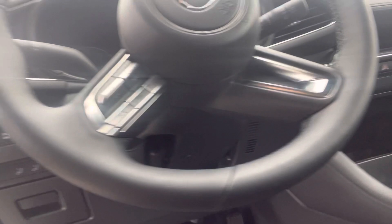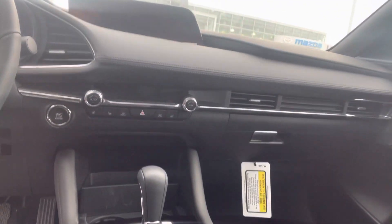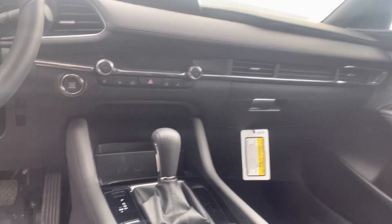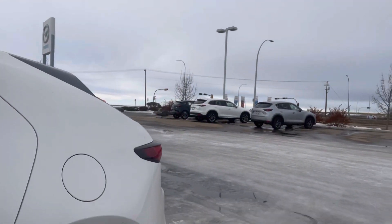Opening this up, you will have your digital dash, adaptive cruise control, and your infotainment system, heads up display, navigation, CarPlay, Android Auto, heated seats, heated steering wheel, sunroof right up top. Sorry, there is a plane passing by.